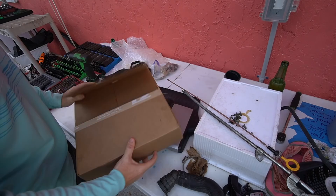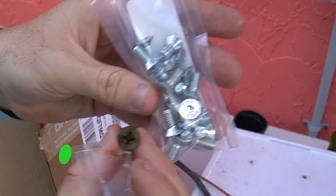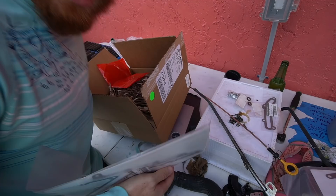This kit is from Z1 Motorsports — I'll leave a link in the description if you guys want to buy this yourself. We got o-rings, and you could say these are better bolts — they're the same bolts but they're hex instead of phillips, and they sent you two of them.